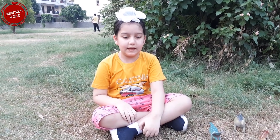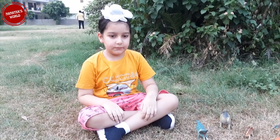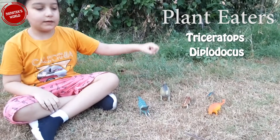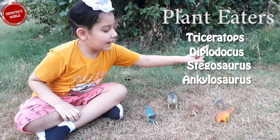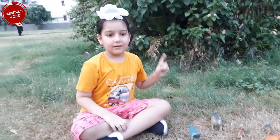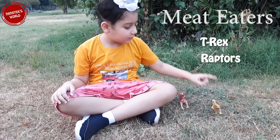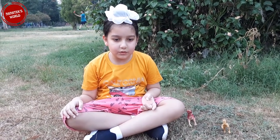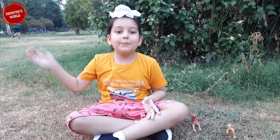So let's have a quick recap. Today we found plant-eaters: Triceratops, Diplodocus, Stegosaurus, Ankylosaurus, and Perra; and meat-eaters: T-Rex and Raptors — and learned about them. Hope you liked the video. See you again. Bye!